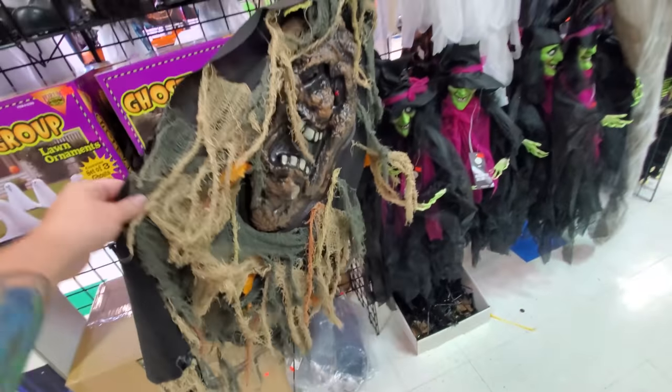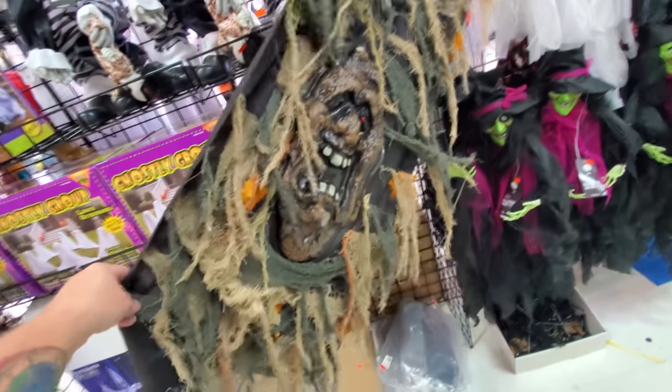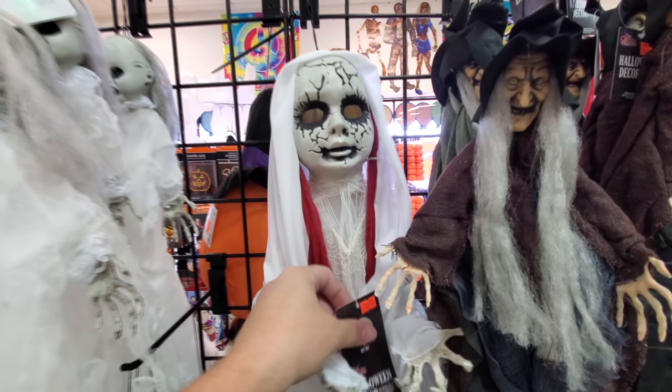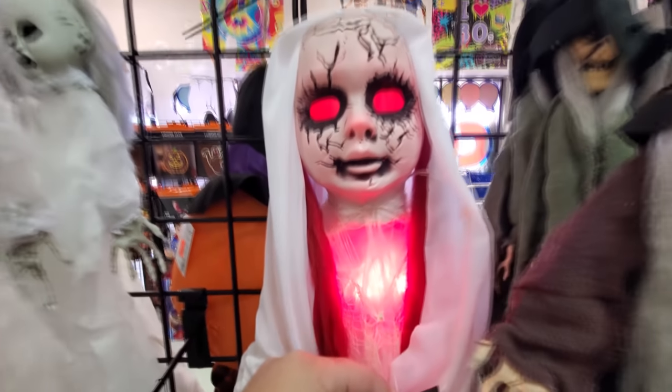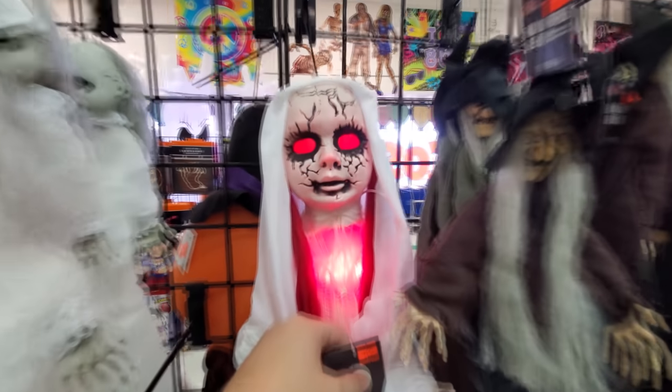Now I could be wrong, but this looks like — oh no, it's just like a wall hanger. I thought maybe it was one of those things that you hang over a Christmas tree so that you have your Halloween tree and then you just take it off and it's a Christmas tree. Here's a spooky one — let's see what she does. She just lights up. Look, her heart lights up. Red eyes. Spooky.